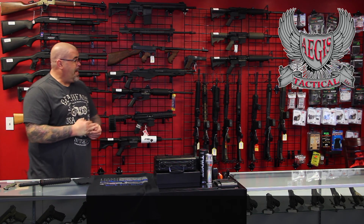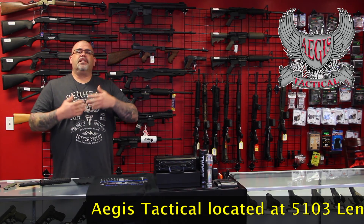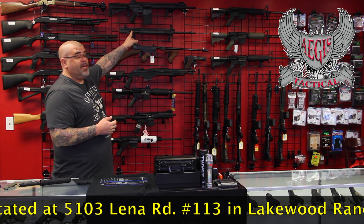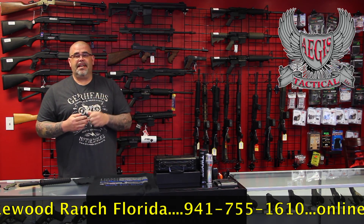Now let's get to the rifles and everything behind me. We have some cool items that just arrived. We just obtained a collection from a client — LWRCs, POFs, Knight, HK rifles that have never been fired. You can take advantage of these deals. We have a LWRC Reaper up here in .308 that comes with a 16-inch and 20-inch barrel. It's an awesome deal — come and take advantage of it.